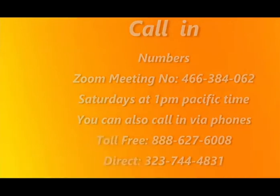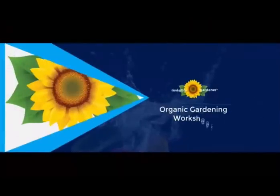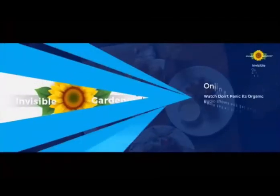Today is Organic Fruit Tree Care Lesson 5. We're going to be talking about how to keep the soil healthy and some common citrus diseases. Many of you know who I am, but just in case you don't, my name is Andy Lopez, I'm known as the Invisible Gardener.